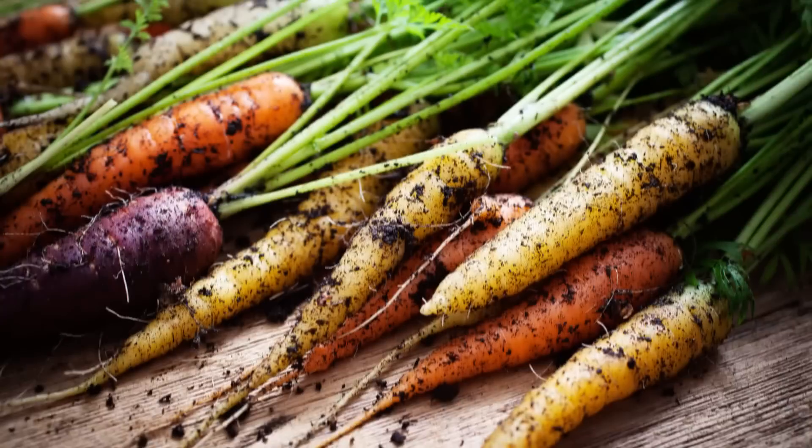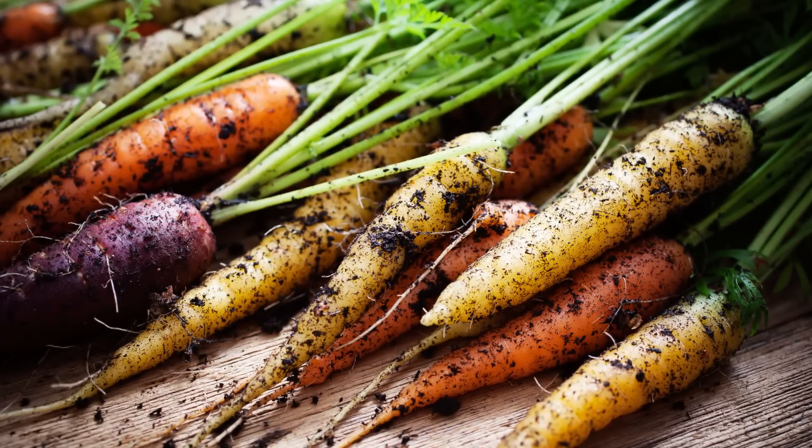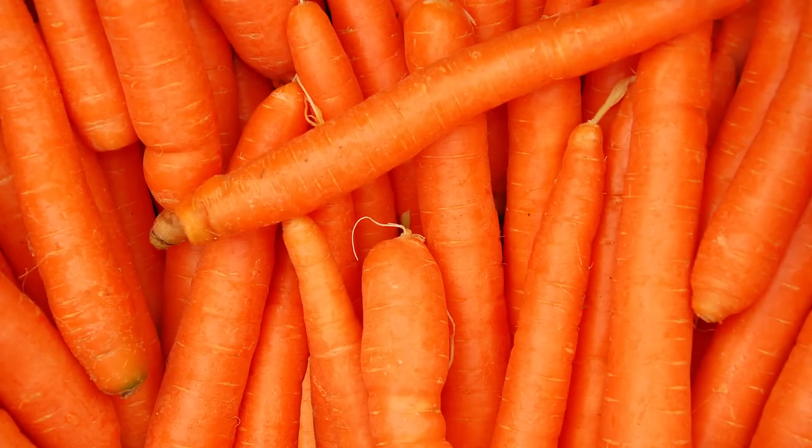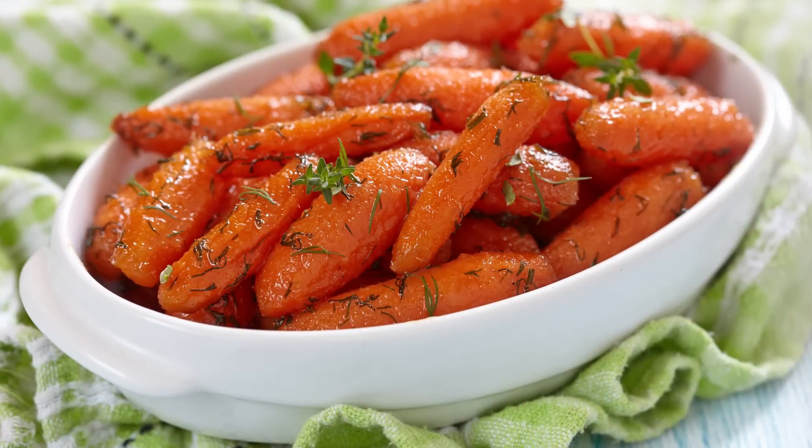First off, carrots are usually orange but did you know that they also can be purple, red, white, or yellow? The carrot is native to Europe and southwestern Asia but of course it's been domesticated across the world. These tasty tap roots have been kicking around for thousands of years.